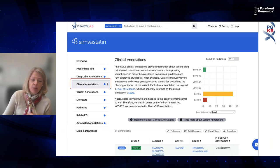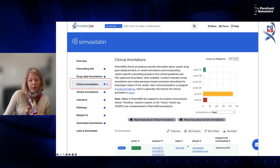The real value of clinical annotations is when there's no guideline or drug label available but you want to know about a particular variant-drug association — perhaps from a pharmacogenomic test result. You can find these annotations by typing a gene or drug name in the PharmGKB search box, going to the corresponding page, and clicking the clinical annotations link on the left-hand side.